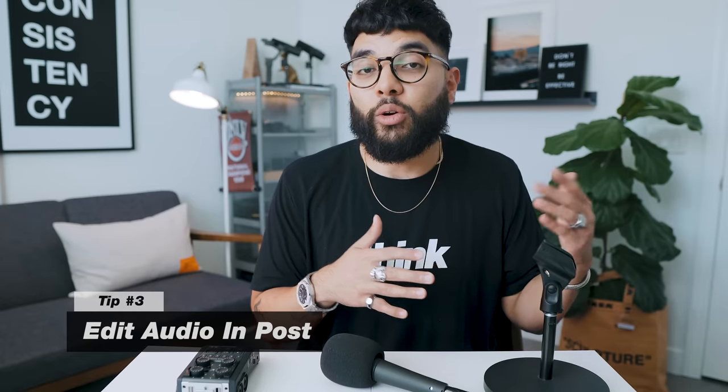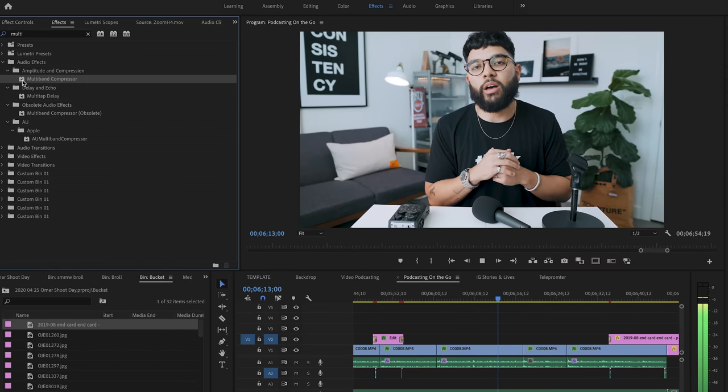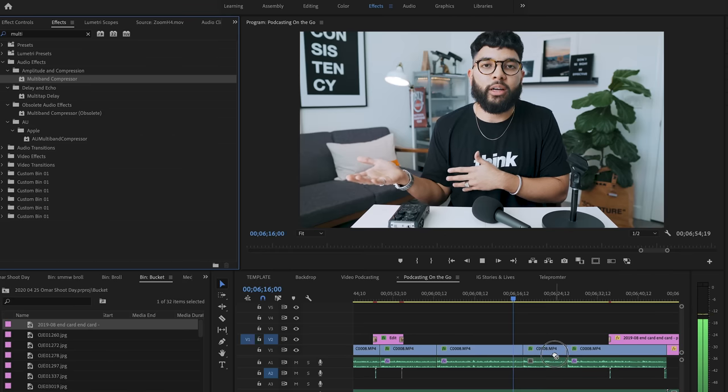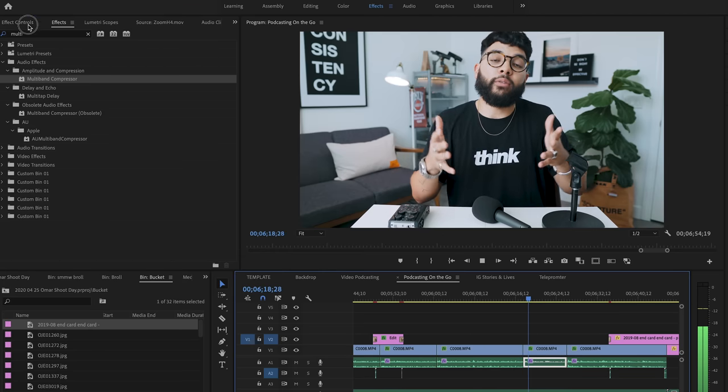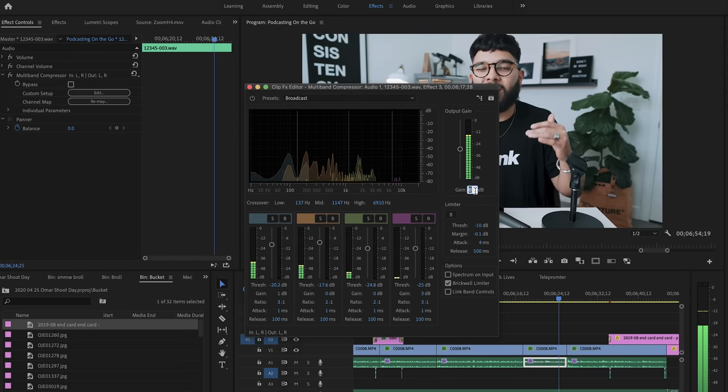Tip number three: after doing everything you can to get the best audio upfront, edit your audio in post. This setup sounds really good out of the recorder, but because of the nature of interviews — inflections go up and down, someone may move their mic — we suggest leveling your audio so it's at a consistent volume throughout the entire podcast. You can also add compression. We like using the multi-band compressor effect in Adobe Premiere Pro, but whatever audio editing software you use, make sure you tweak your audio so the listener experience is as good as possible.